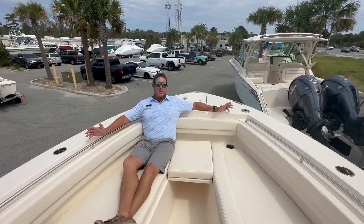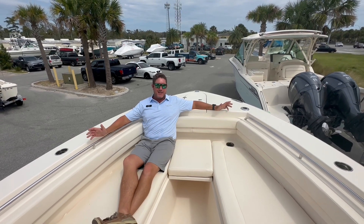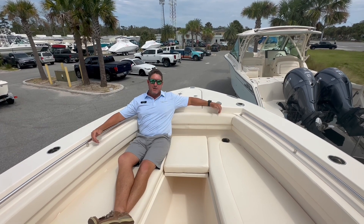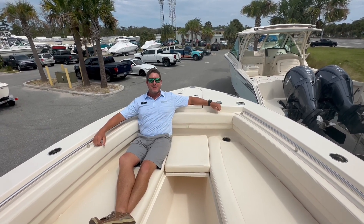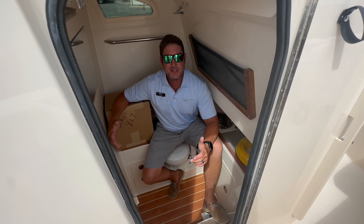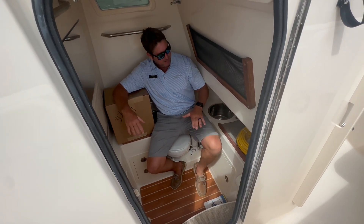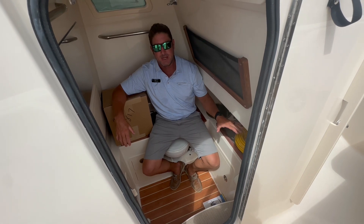With best-in-class square footage, this 306 Canyon has all the comfort and room to entertain on the sandbar, drink boat sodas, or rip lips all day long. If the waters are too sharky to jump into, there's plenty of room down below in the head with additional storage to store your extra things.